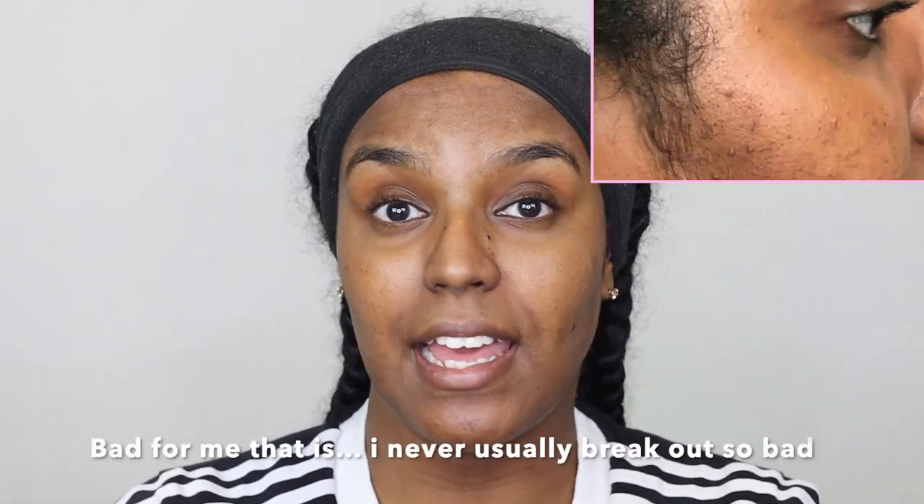Hey guys, welcome back to my channel. Today I'm going to be showing you my morning skincare routine. I've been doing this routine for about six months now. Last year my face really broke out bad — I had scars, blemishes, spots, everything. I had to change my whole skincare routine and I'm now doing a four to five step process, whereas before I was doing just two steps.